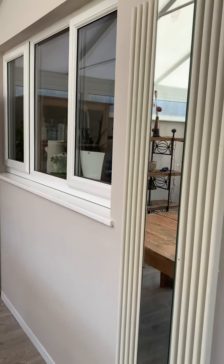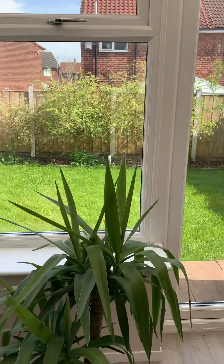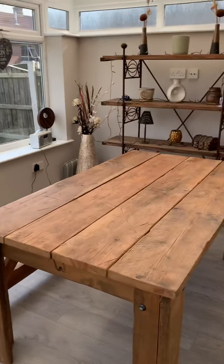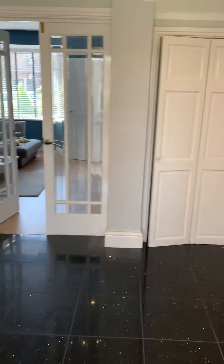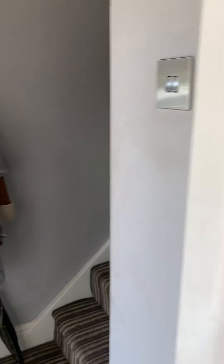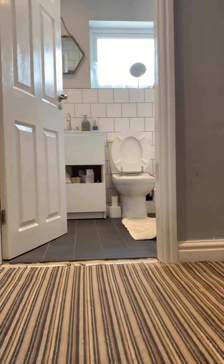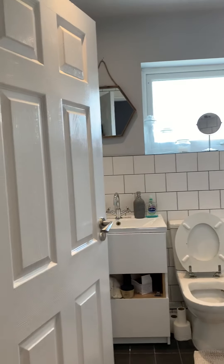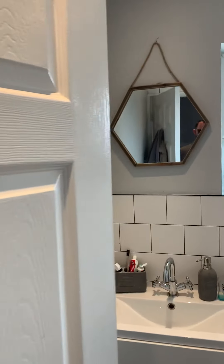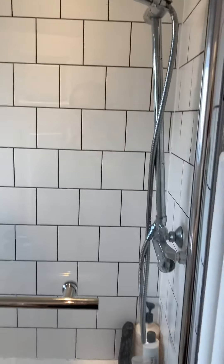This leads us further outwards onto a nice bright modern conservatory, with plenty of space for a dining table in here as well, with doors opening onto the garden at the rear. Also understairs storage here. At the top of the stairs is a modern bathroom, nicely tiled with a thermostatic shower over the bath.